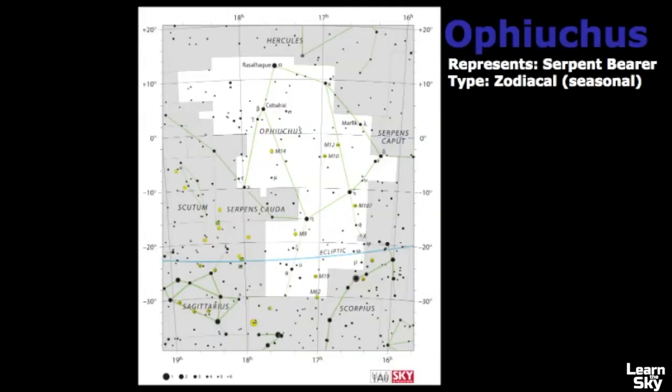Let's review the pattern that Ophiuchus makes across the sky. Here's the official star map and you can see it takes quite a bit of real estate — it's very large. It's represented as a serpent bearer, and it could technically be classified as a zodiacal constellation because the Sun passes through its boundaries, in fact spending more time in Ophiuchus than in Scorpius. There is a little debate about whether it counts as a zodiacal constellation, but to me, since the Sun passes through it, it could be classified as such.